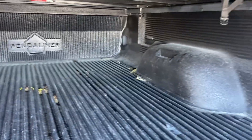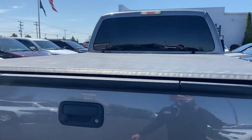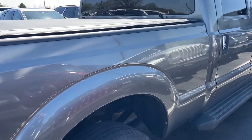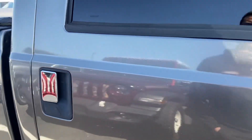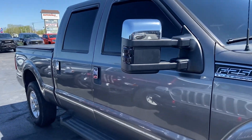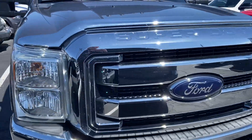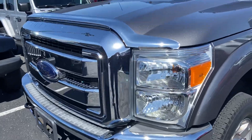Doesn't look like it's been misused. Full-length tonneau cover. Passenger side here — this is a very, very clean truck, under a hundred thousand miles. Full-size crew cab with a full-size bed. Running boards on both sides. No major bug etching or stone chipping on the front bumper or hood.